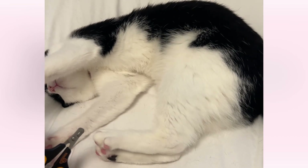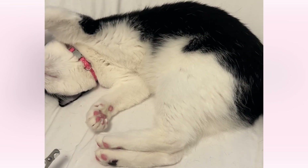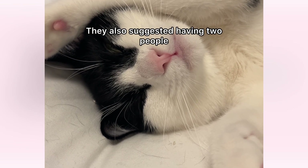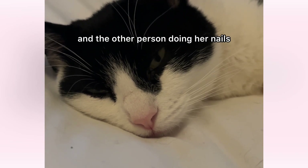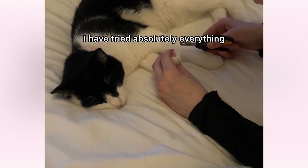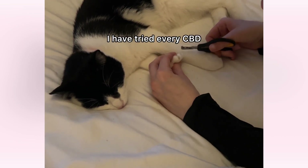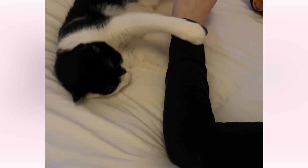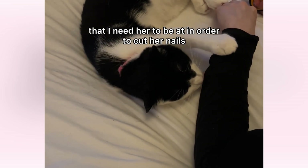Some people asked if I had tried things like CBD or herbal calming treats. Others suggested grabbing her by her neck, or having two people — one person holding her and the other person doing her nails. I have tried absolutely everything. I live alone with Agnes and I do this all by myself. I have tried every CBD, every calming treat there is. Unfortunately, nothing really calms her down to the point that I need her to be at in order to cut her nails.